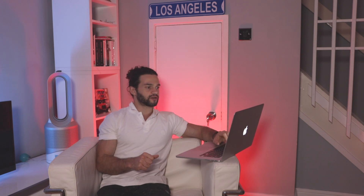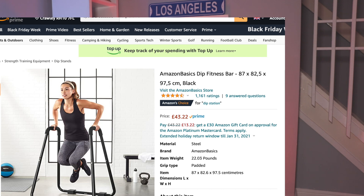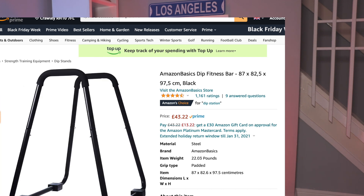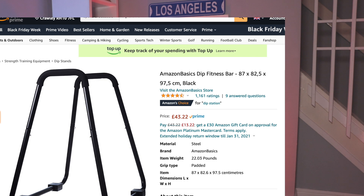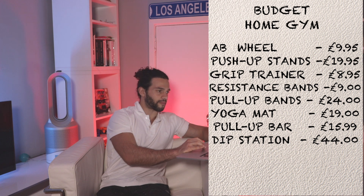The next one is a dip station for the budget category. This one — the Amazon Basics dip fitness bar — looks quite sturdy and was a good price at £43-44. The only issue is that I think it's going to be a little bit big, so you may have to be dismantling it every time you use it, but not much else to say about it.